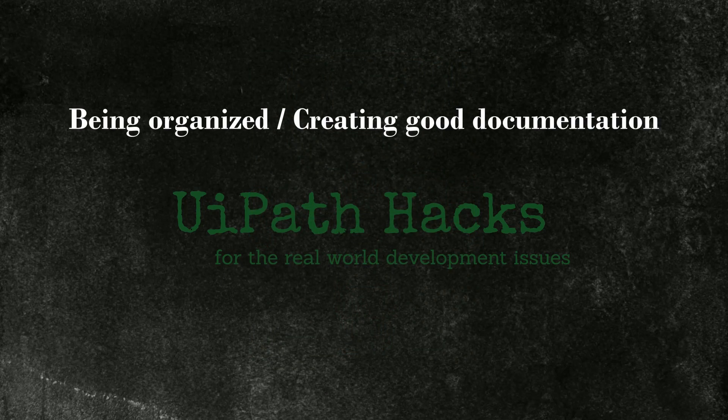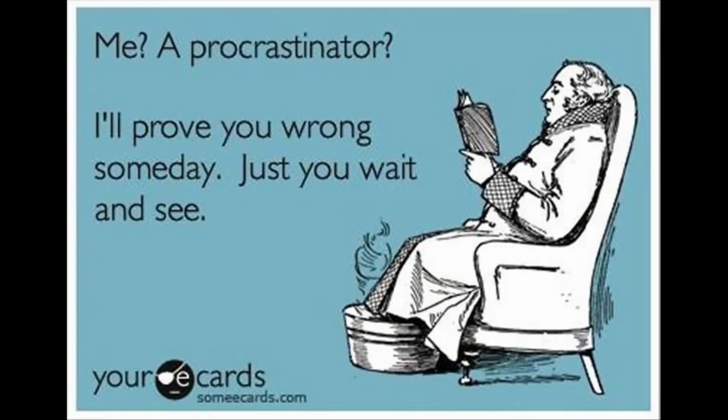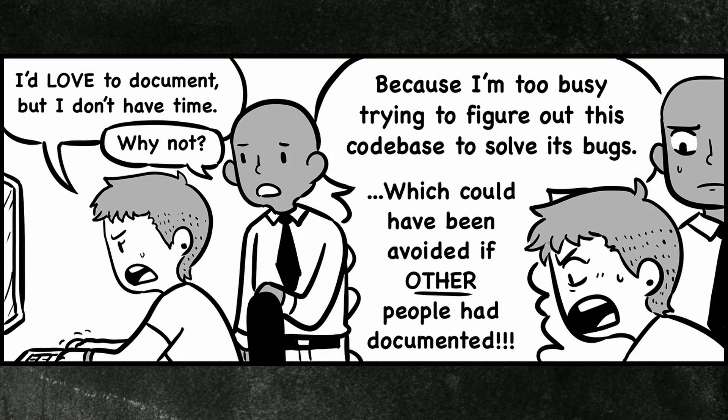Being organized and creating good documentation. Most of us procrastinate this task until everything is done — it's okay if we do it then at least, although in a long complex development we could already forget some details. But a good RPA developer recognizes the value of good and accurate documentation. The automation will most probably need maintenance or change requests, and many times the original developer won't be available, so somebody else will have to pick it up. In complex automations, even with good documentation this can be tough — without it, it's a clear recipe for disaster.